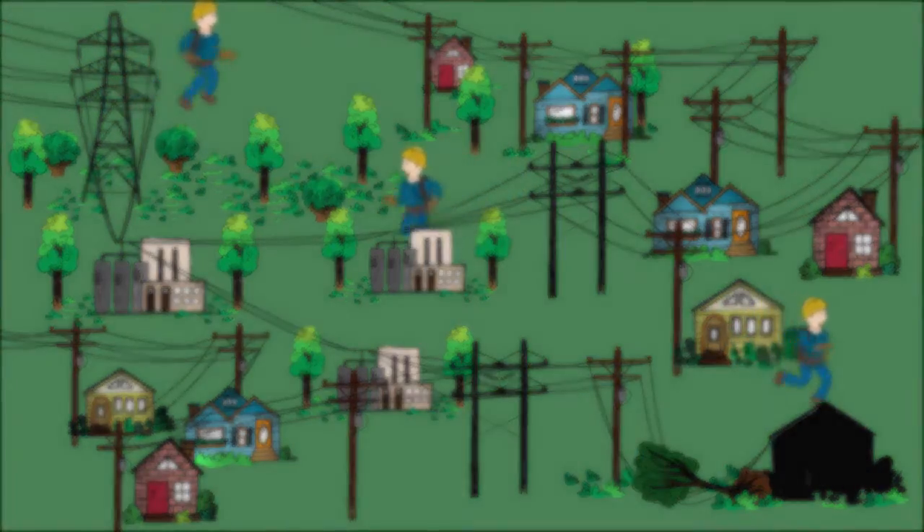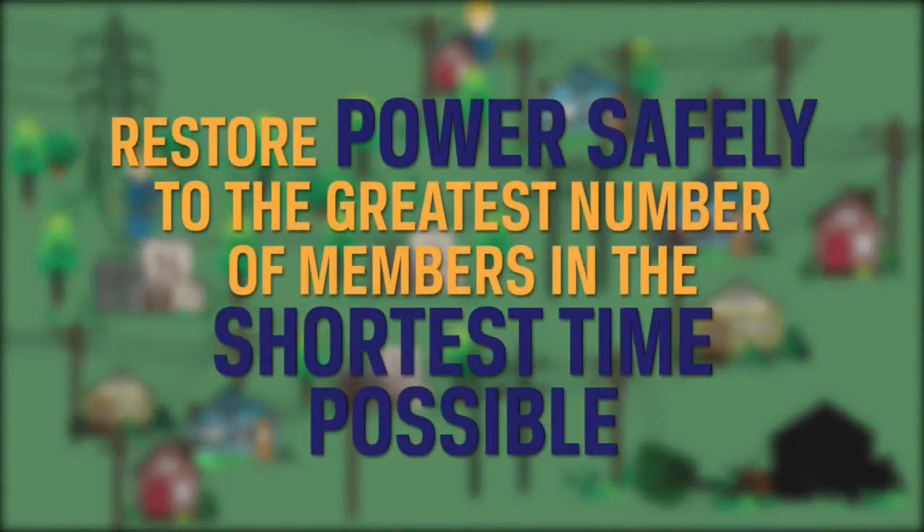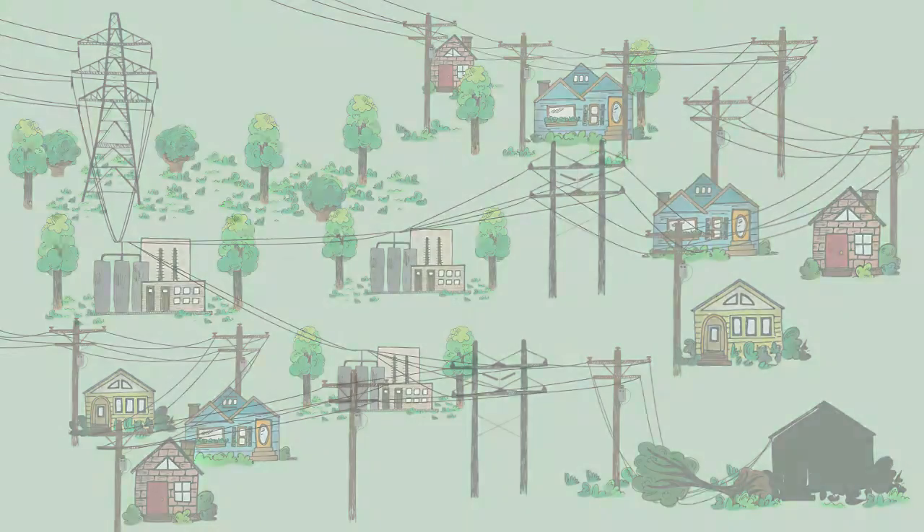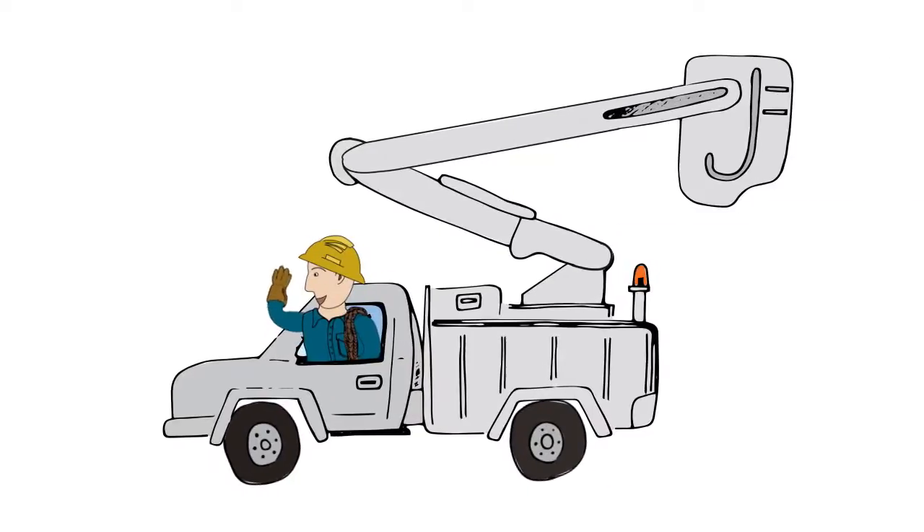In the event of an outage, your local line crews will restore power safely to the greatest number of members in the shortest time possible, and will keep working until the lights are back on. As always, we appreciate your patience and your business.